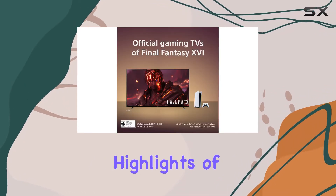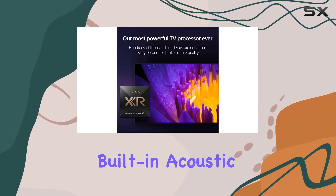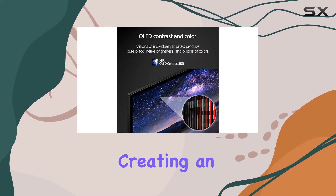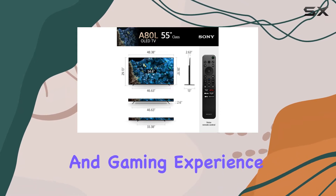One of the key highlights of the Sony A80L is its sound quality. The built-in acoustic surface sound system pushes sound directly from the screen, creating an immersive audio experience that enhances the overall viewing and gaming experience.